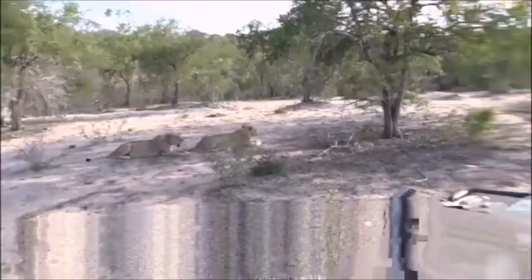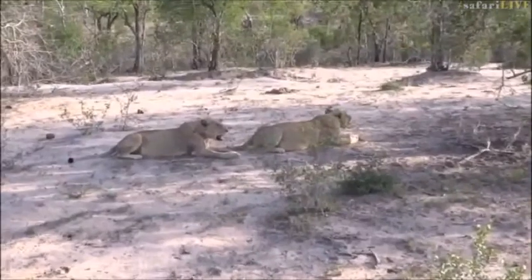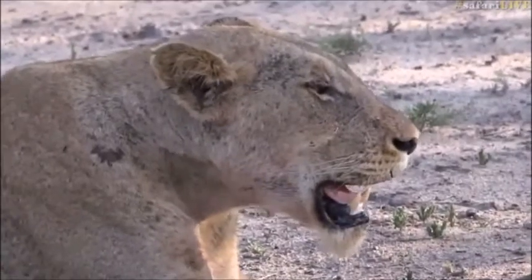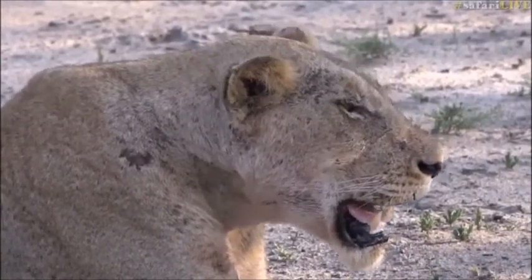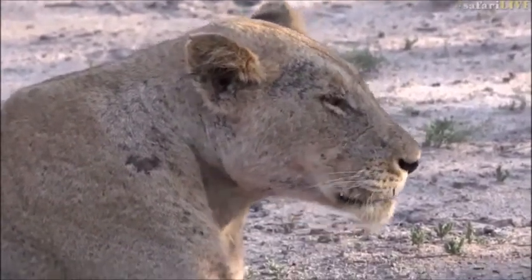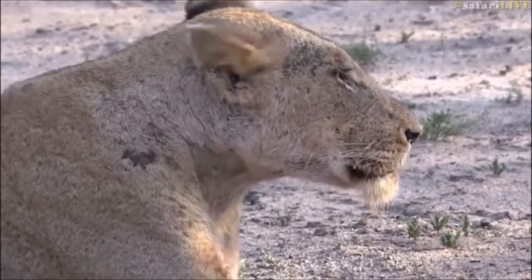Akwa, thank you very much for that comment. Akwa is saying that I've got the big cat touch — we've had a couple of very, very lucky drives. I don't think I must get too ahead of myself. Your luck can always change. But the last couple of days have been really great, and I don't think it's got as much to do with me as the animals wanting to show themselves to us. We've just been in the right place at the right time. It's all thanks to them and not really anything to do with me — I just enjoy finding them.